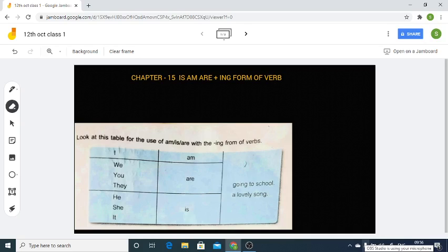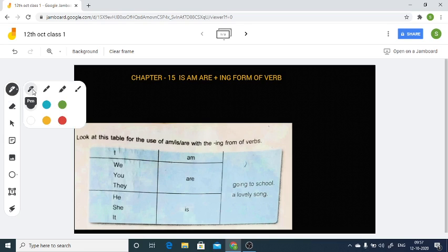Hello dear students, welcome to another video on the topic 'is/am/are + ing form of verb.' In the previous class we discussed types of verbs and also learned about is/am/are as helping verbs, also called being verbs. Today we are going to see once again is/am/are plus the ing form of verb.